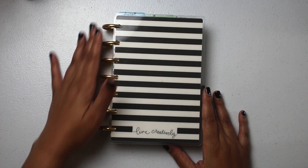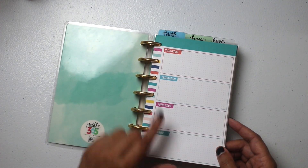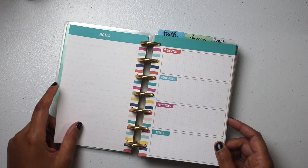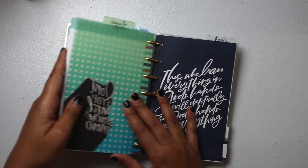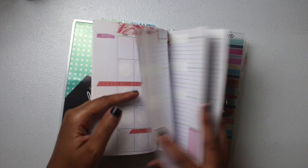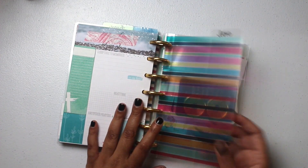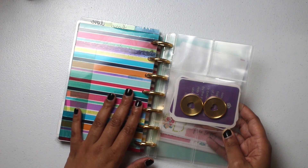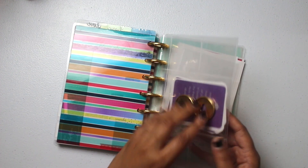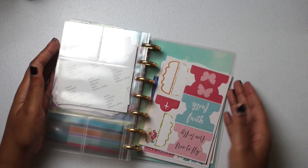Also $25 is Faith Bundle Number Two. You get metal Happy Planner discs, the cover, notes paper using the SOAP method — Scripture, Observation, Application, and Prayer — dividers, lined paper, a repurposed planner you can use for SOAP or general planning, pocket pages, and a full set of discs — two, four, six, seven, nine — for backup. Also included are adhesive pockets and some stickers in the back.